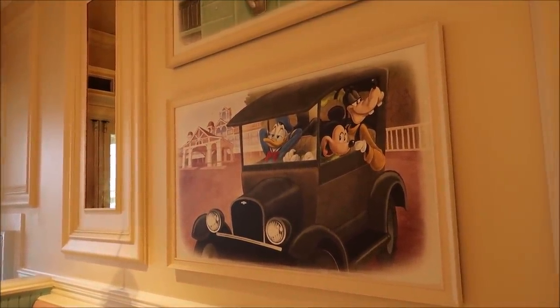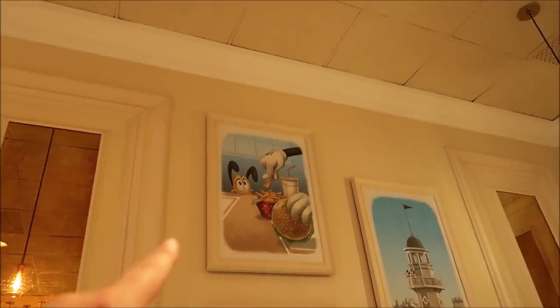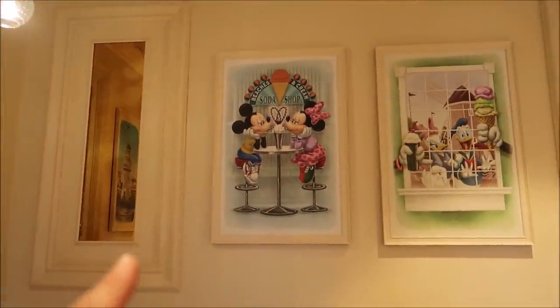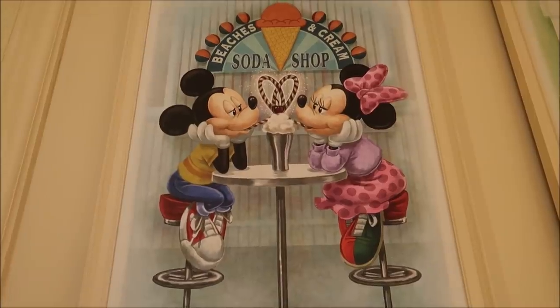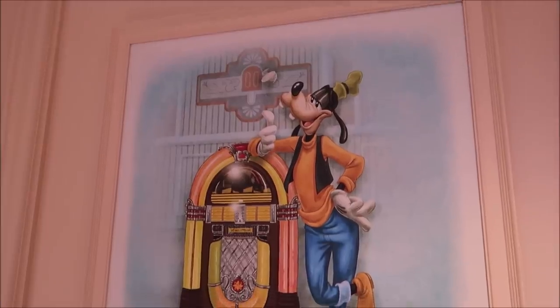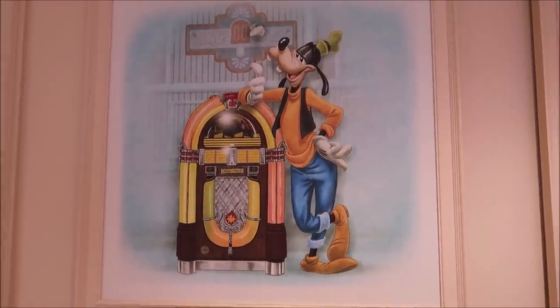I do want to point out all the amazing artwork here — this is the Beach Club right here. Look at Pluto looking at Mickey eating french fries right there, and of course the Beaches and Cream Soda Shop sign. It looks like Mickey and Minnie on a date in the 50s — that's really nifty. But my favorite has to be Goofy acting like the Fonz. He's so cool.